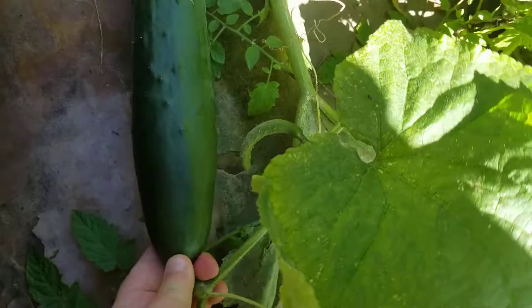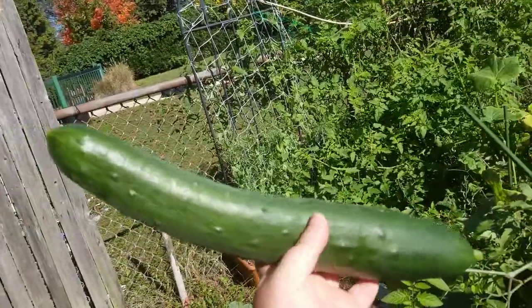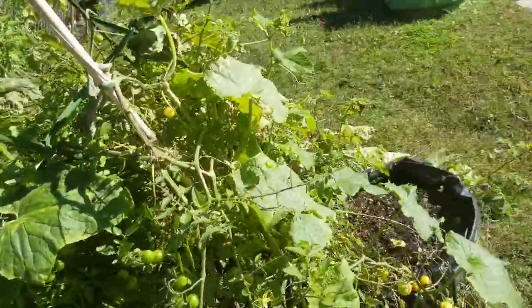This baby needs to be picked — it's ready. There we go. Nice, large cucumber. All of the cucumbers from this plant have been really, really long.